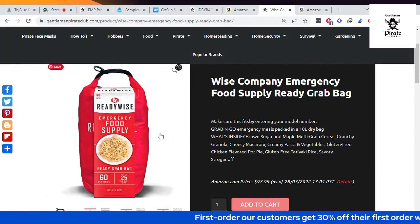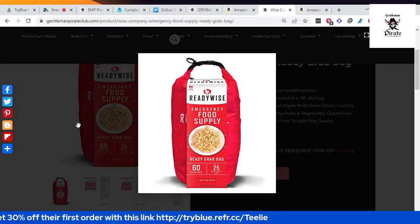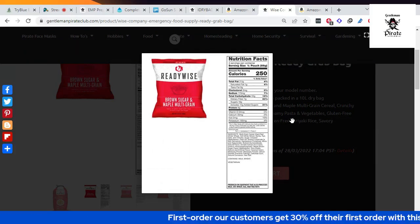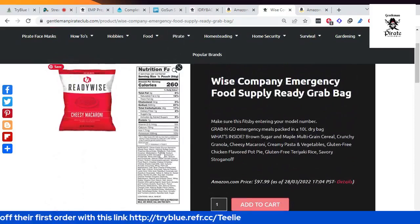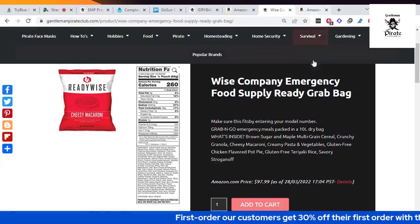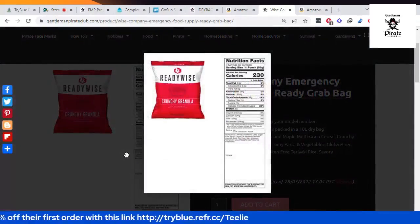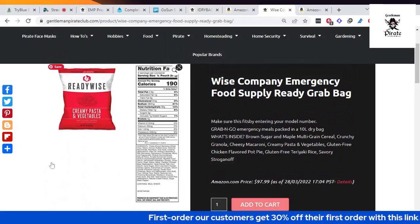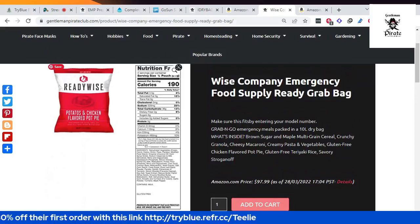Another product is the Wise Company Emergency Food Supply ready grab bag. Inside this bag there are nine foods: cereal, crunchy granola, cheesy macaroni, creamy pasta, and vegetables. It is a ready-to-grab storage bag — very convenient. The bag is not waterproof, but the foods are sealed inside plastic packaging.